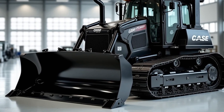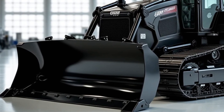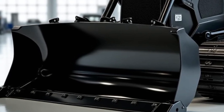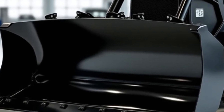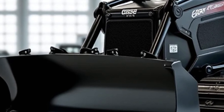Welcome back to the channel. The 2025 Case CE bulldozer is a powerhouse of innovation designed to tackle the toughest jobs with ease and efficiency. As the camera pans across a rugged construction site, the bulldozer stands tall, its sleek design and robust build immediately catching the eye. The operator climbs into the cab and, with a push of a button, the engine roars to life.